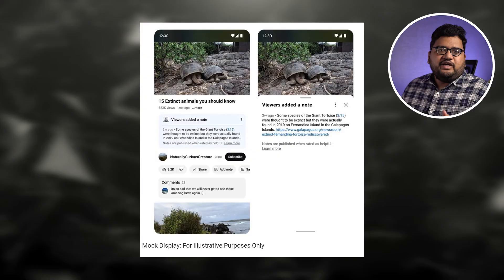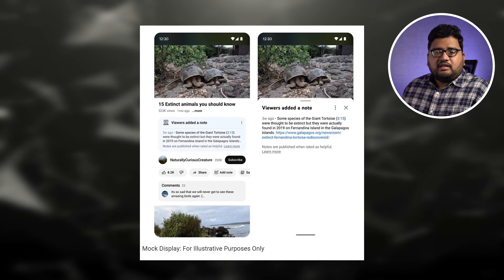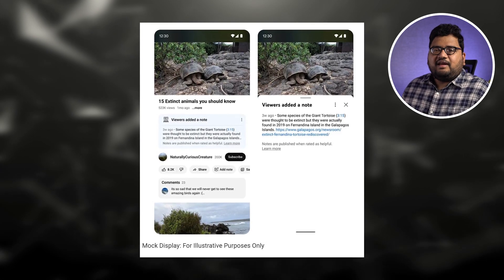YouTube is testing a new feature where you can actually add notes to videos — anyone can add a note, type whatever they want, and send. All these notes will be checked by actual people, especially in the initial stages, and they can tag notes as helpful, somewhat helpful, or not helpful. The helpful notes can then show up under videos. We're already seeing this notes feature on Google web search where you can add notes to websites.